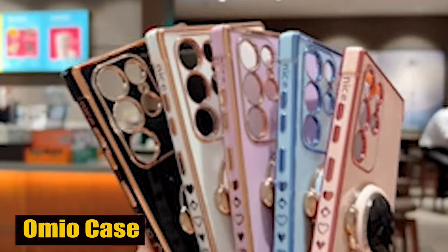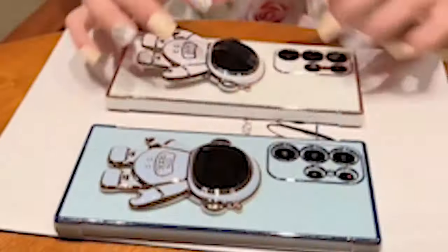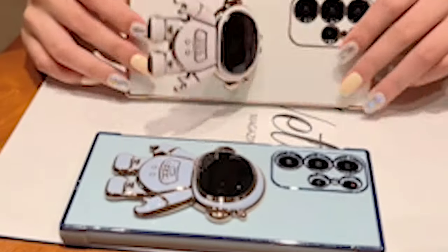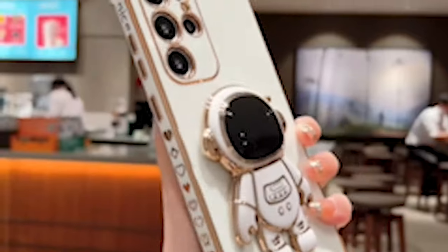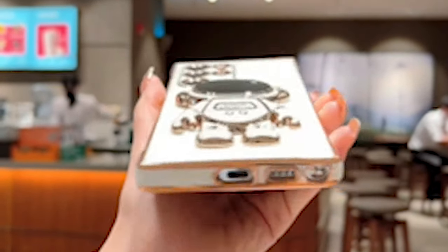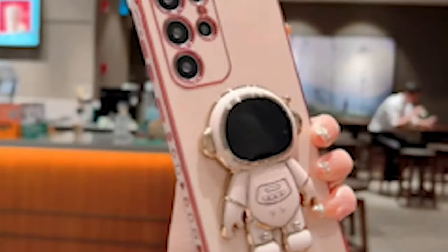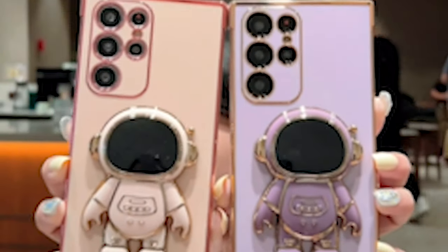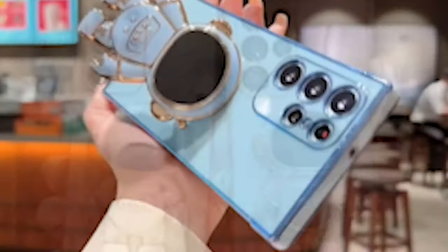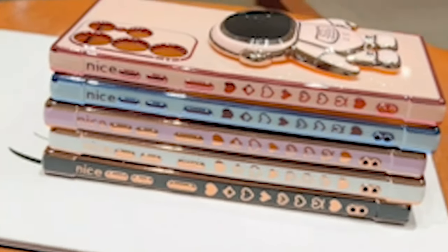Number 2: Omeo Case. One standout feature of this phone case is the hidden astronaut stand on the back cover, offering unrivaled convenience and versatility. The stand supports angles both horizontally and vertically, providing strong stability so you can easily work, study, and watch videos hands-free. In addition, the case has a raised lip of 1.5mm around the camera to provide complete lens protection. The precise cutouts ensure that every camera opening is safely secured, guarding against scratches and day-to-day wear.